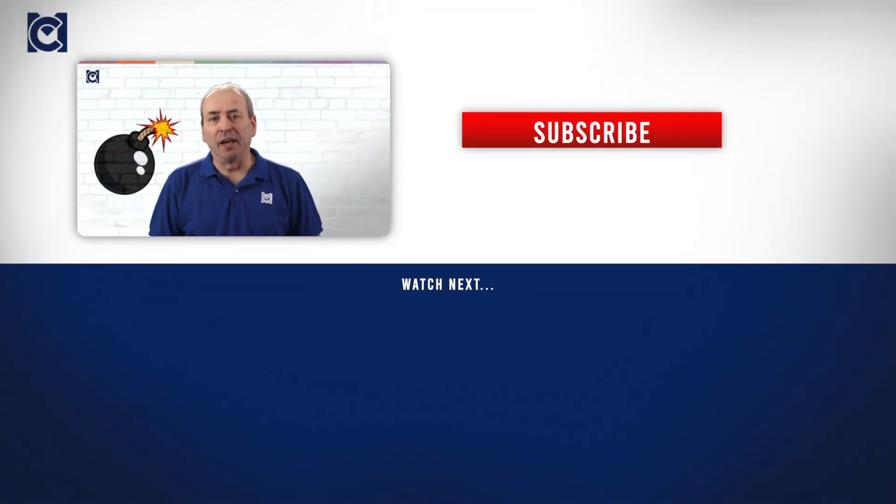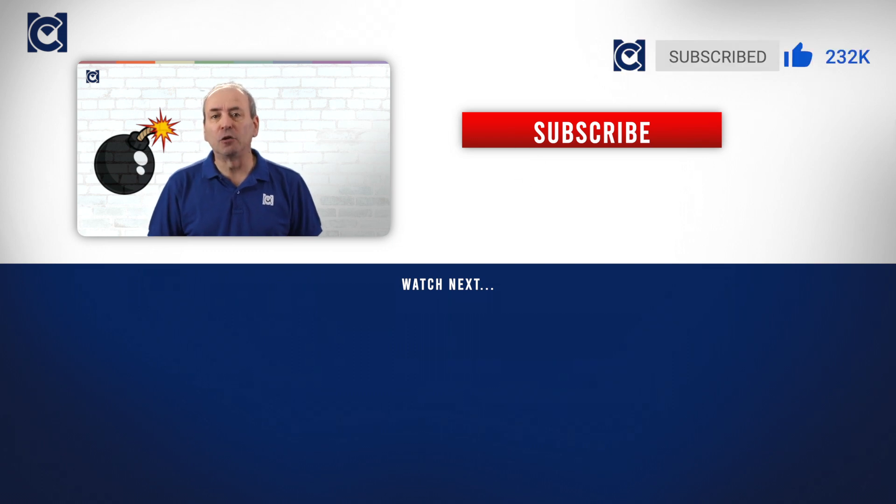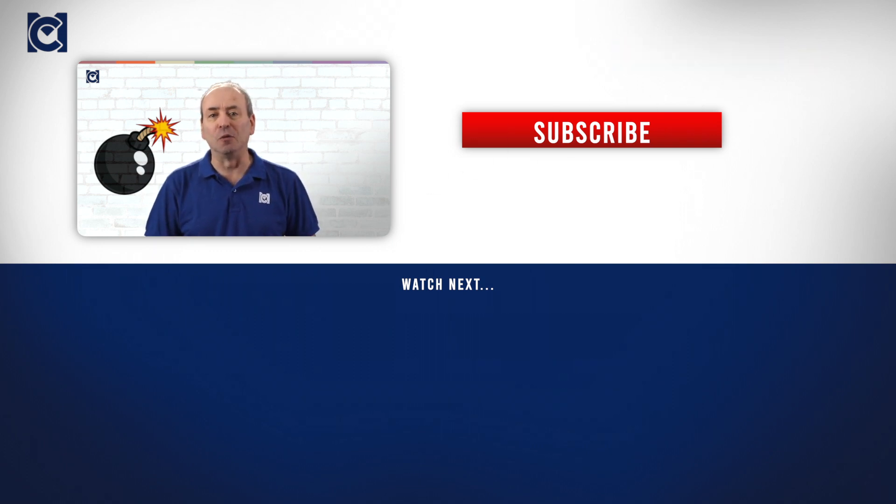Please do give this video a like if you've enjoyed it and learned from it. I'll be creating loads more great management course content for you, so please do subscribe to the channel and hit the notification bell so you don't miss any of it. I'll look forward to seeing you in the next video, and in the meantime, keep learning.